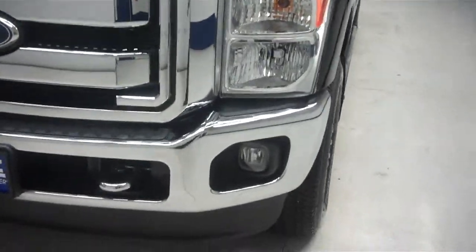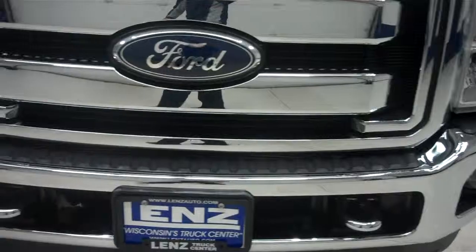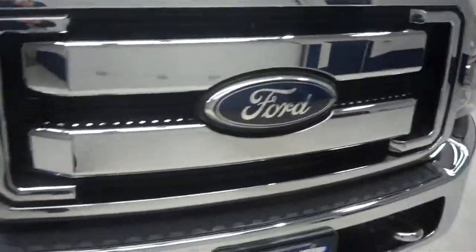As you can see, it has a chrome front grill with factory front bumper, fog lights, and tow hooks. Very clean front area.